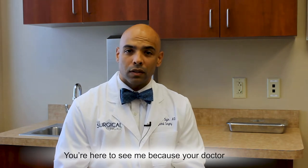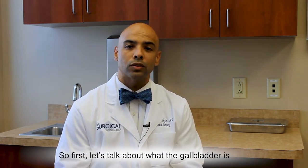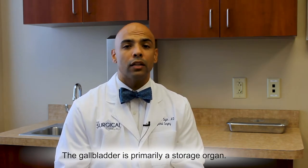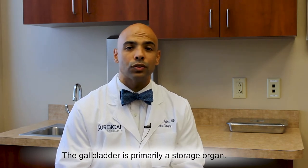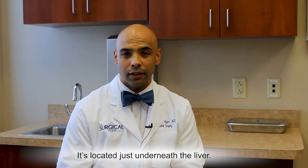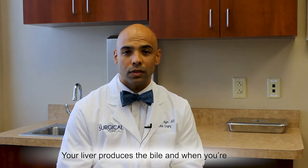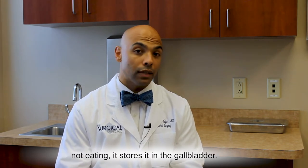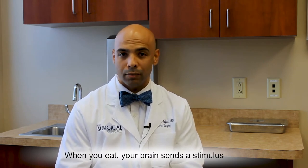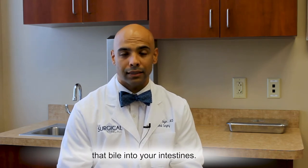You're here to see me because your doctor thinks that you might have some gallbladder problems. So first let's talk about what the gallbladder is and what it does. The gallbladder is primarily a storage organ. It is over on your right side, located just underneath the liver. It stores a substance called bile. Your liver produces the bile, and when you're not eating it stores it in the gallbladder.